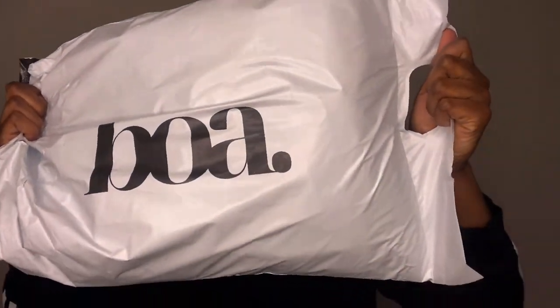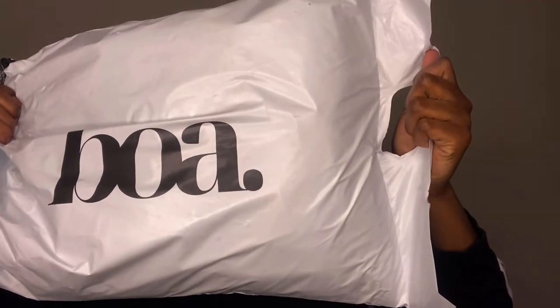Hey guys, welcome back to my YouTube channel. It's your Angelene Michelle here, and in today's video I will be reviewing a suit from Because of Alice. I am so excited to try on this suit for you guys as well as give my review. I hope you guys enjoy. Please make sure you like, share, subscribe, and without further ado, let's go ahead and get right into this video. I think it looks super cute.